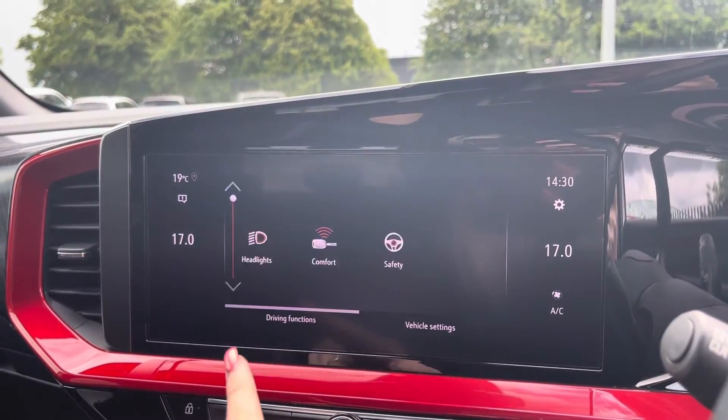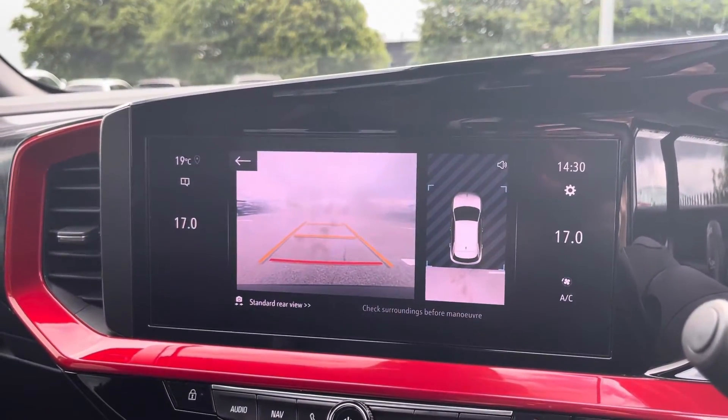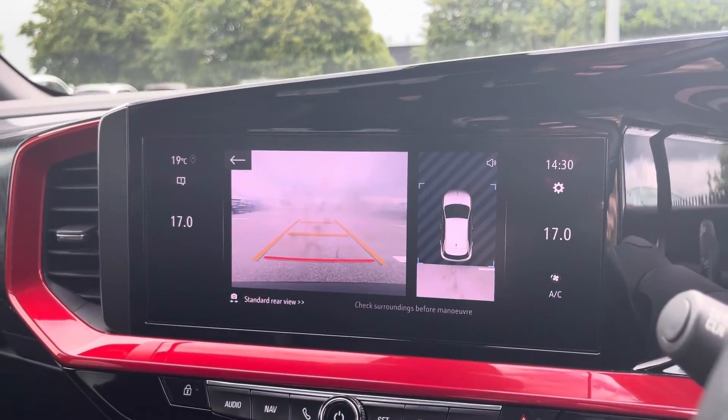By going into your car tab you can view and adjust any vehicle settings and driving function settings, and then by popping the car into reverse it'll bring up the display for your front and rear parking sensors and rear view camera, alerting you to any obstructions when manoeuvring.